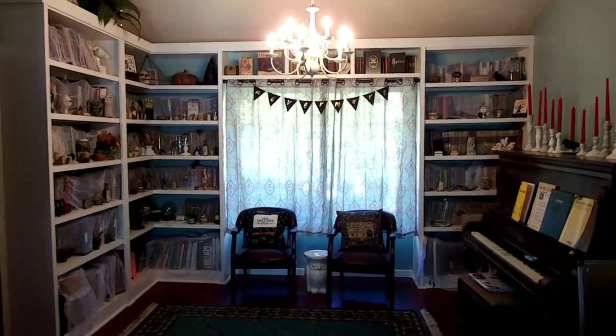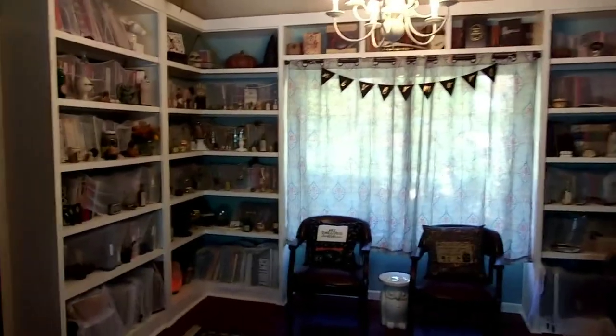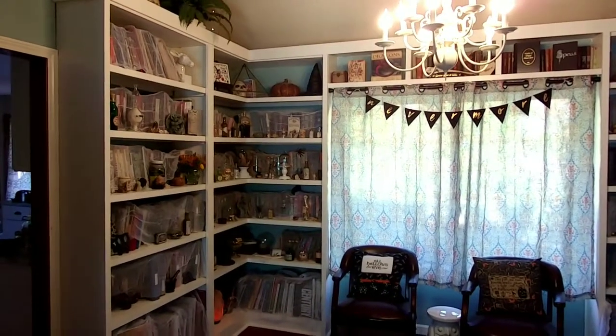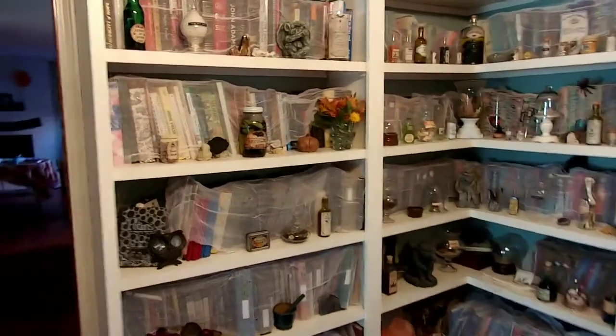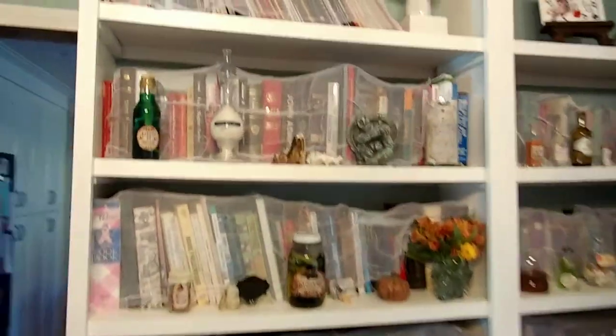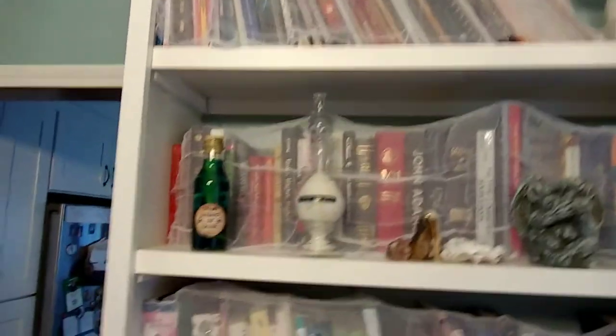Hello, lovies, and happy Halloween! Today I wanted to share something with you. It's not a piece of my art, but it is a creative endeavor. Every year I do an apothecary shop for my Halloween decor, and I wanted to inventory it because I wanted to remember how I bottled up some of the stuff, and I thought I would share it with you because it's really fun for me. So let's go ahead and start.